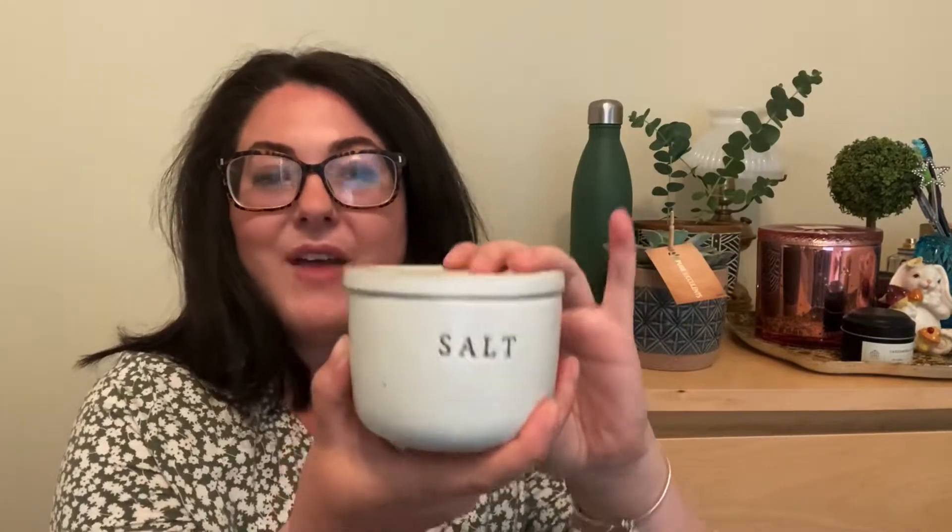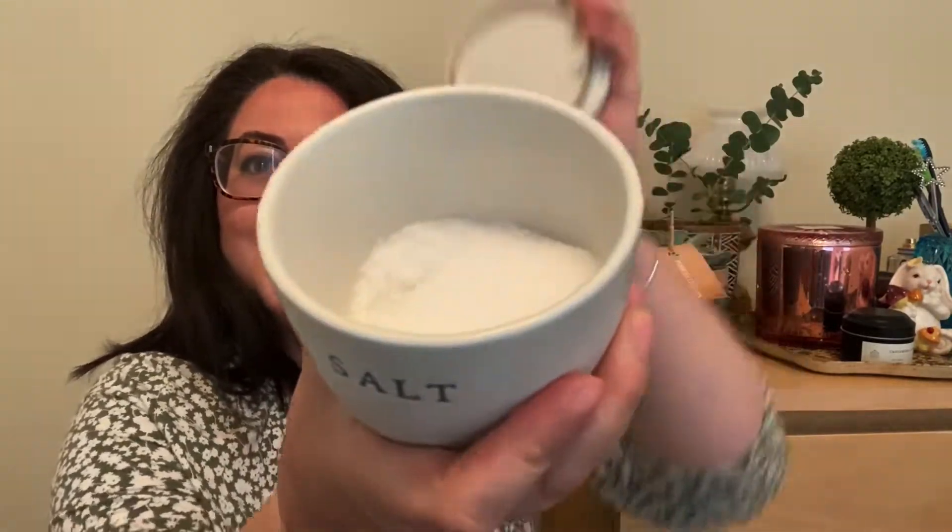I absolutely love this mug — it says 'Actually I Can.' This salt cellar goes just great with all my farmhouse decor type of stuff and this was only six dollars, which I thought was such a great deal. I'm currently using it for my family — it's got coarse salt in it.